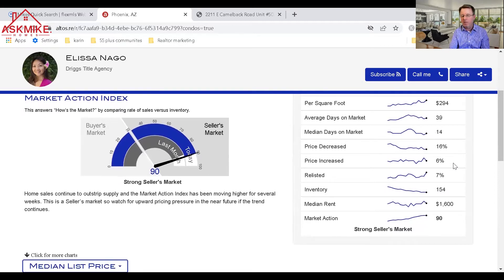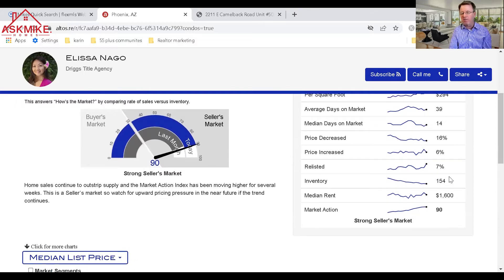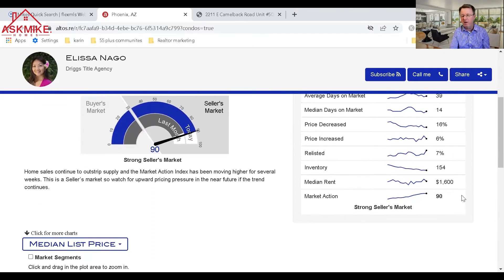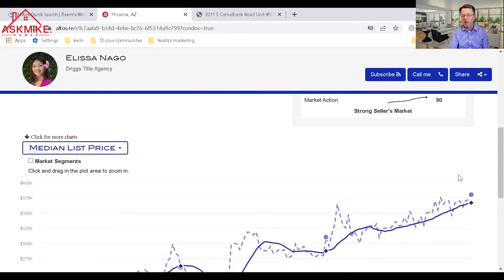Price decreases account for 16% of listings, price increases are at 6%, and relisted properties are at 7% — those are basically properties that went off the market, often because owners didn't want to list over the holidays. Inventory on this chart was showing 154 properties when it was made, but now we're down to the 40s. Median rent is $1,600.